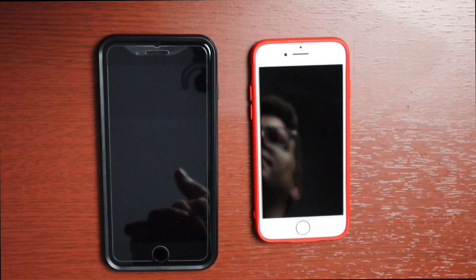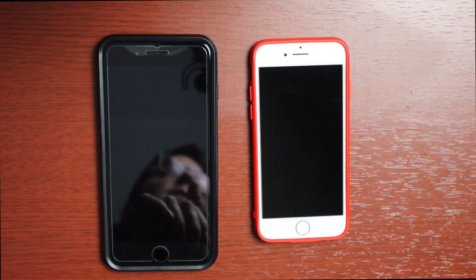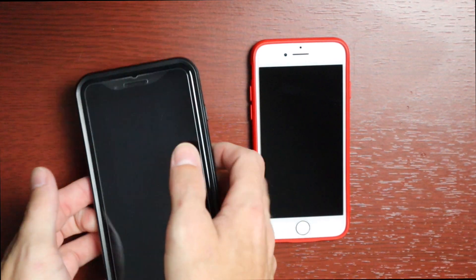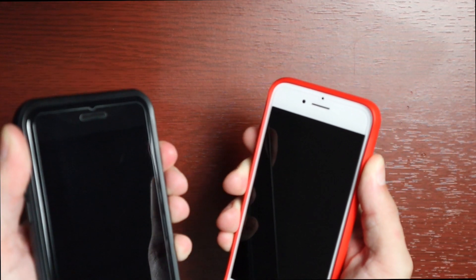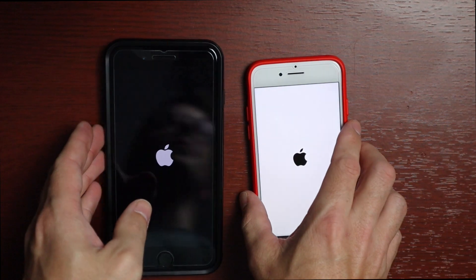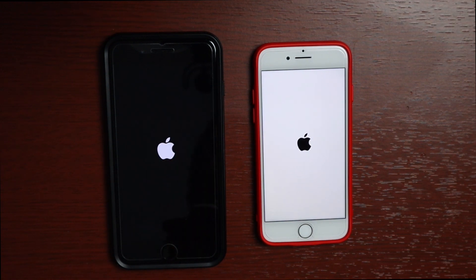Hey there guys, welcome to another video. Today's video will be taking a look at the iPhone 7 Plus and iPhone 8, doing a speed test running iOS 14 developer beta one. This was just released today, June 22nd, 2020. One thing to note: developer beta one is always gonna be super buggy. One thing I did notice is that the widget panel does not show up at all — just shows the search panel. I will show you that, but let's go ahead and get into it.